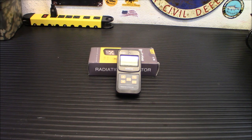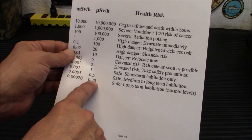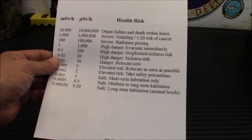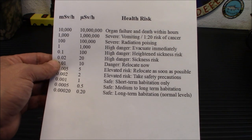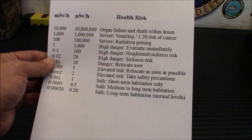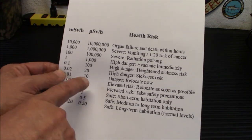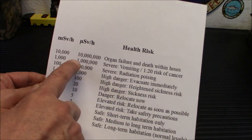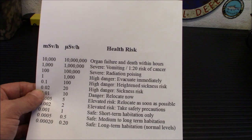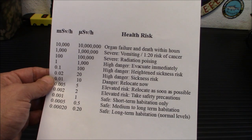Let's talk about how much radiation is dangerous in Sieverts and microsieverts. I printed this up. This shows your long-term habitation level of 0.20 microsieverts — that's safe for long-term habitation, that's normal background radiation. 0.5 would be medium-to-long-term habitation — a little bit higher, but still safe. 1 would be safe for short-term habitation only. At 2, you want to take precautions. At 5, another elevated risk — you want to relocate. And 10 microsieverts is danger — you want to relocate out of there quickly. 20 is high danger. 100 is high danger. It goes up to 10 million microsieverts, which is organ failure and death within hours.